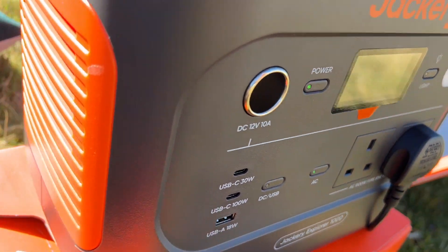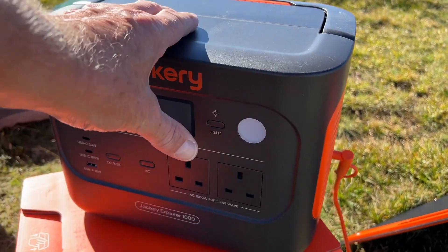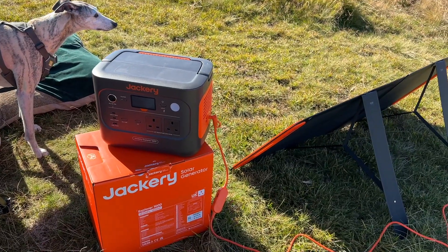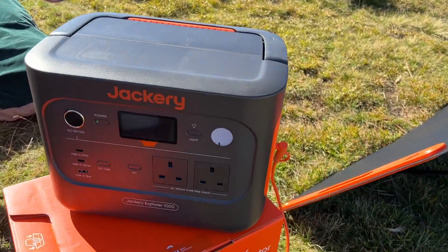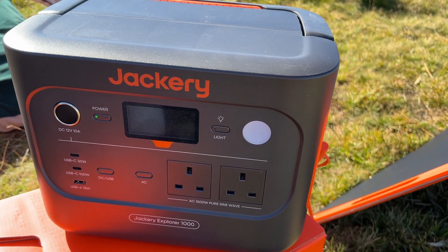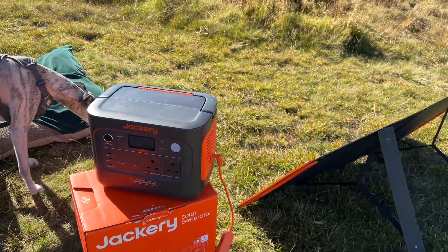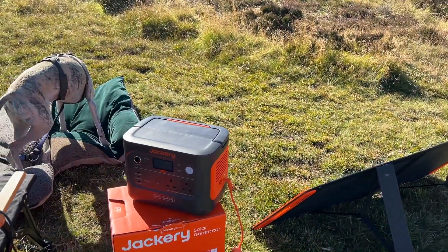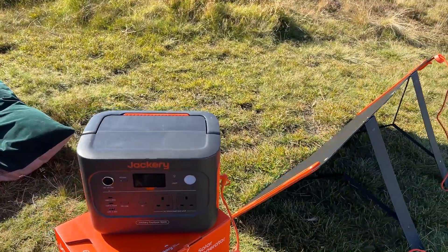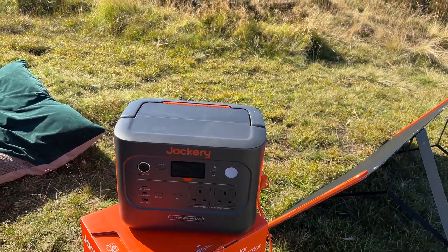It has got fans in it but they're super quiet. You get the obligatory light with three settings: on, flashing, and SOS — so if you're working somewhere at night and need a bit of light, or just want some light around your campfire, that will help. It does come with an app and you can control all the functions on it — switch DC on and off, AC on and off, and see how much power you've got and how much is going in.